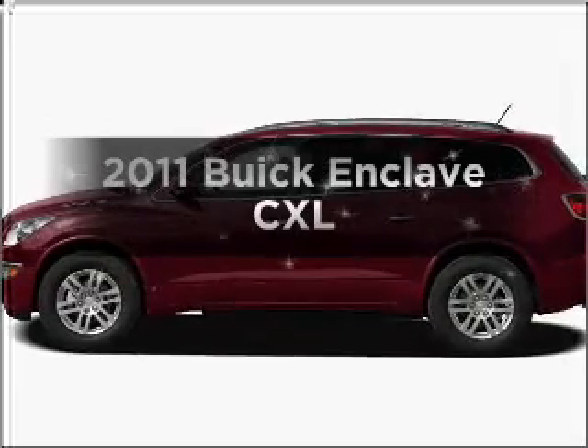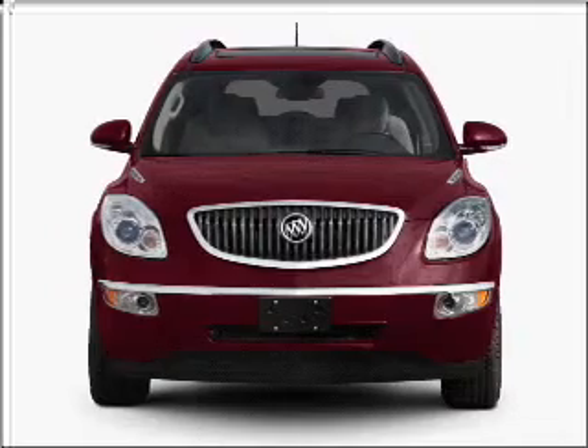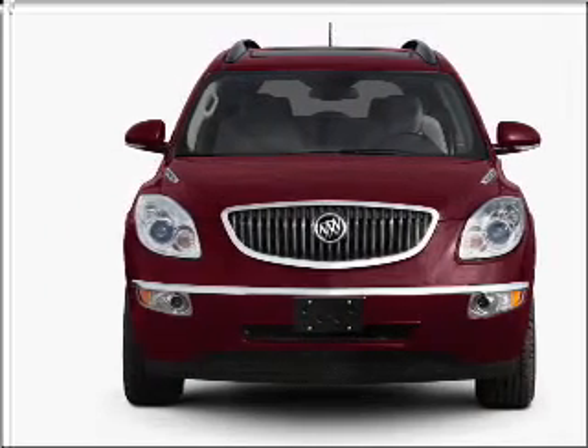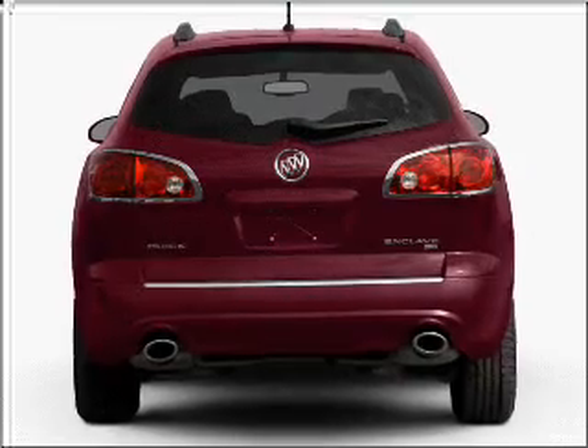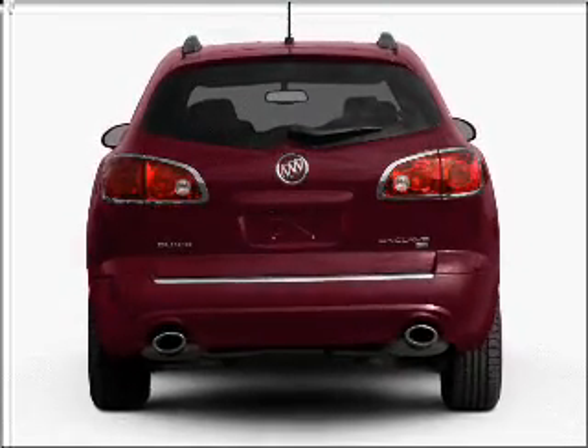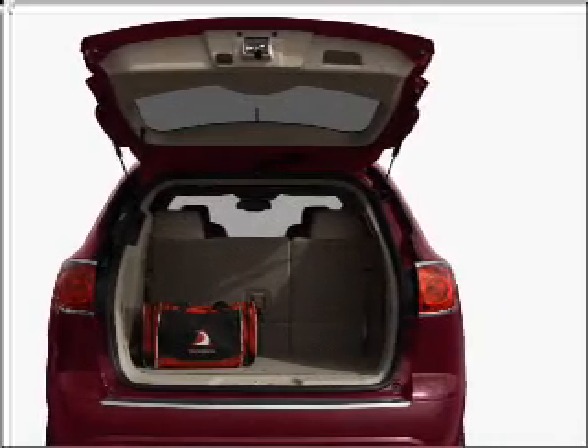Imagine yourself in this 2011 Buick Enclave. Travel the roads in style and comfort in this great vehicle. With a solid six-cylinder engine that responds smoothly to its six-speed automatic transmission, the anti-lock braking system will keep you safe on the road. Pamper yourself with memory settings.